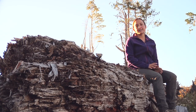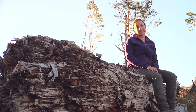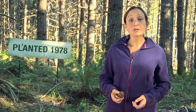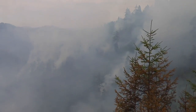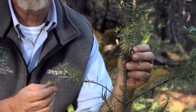So why do we clear cut? There are really two reasons. The first is biological and the second is economic. West of the Cascades, our forests are dominated by Douglas fir. It's a native species and it's also our state tree. In order for Douglas fir to thrive, it needs full sunlight — like this! Clear cuts mimic a natural event such as a wildfire or a windstorm. Without full sun, Doug fir trees grow slowly, or more likely, not at all.